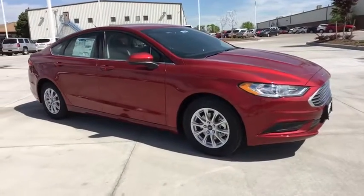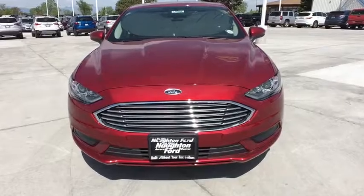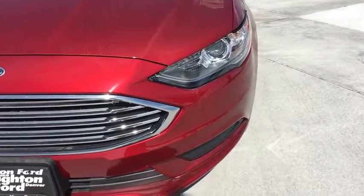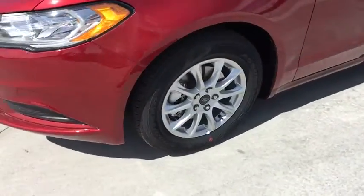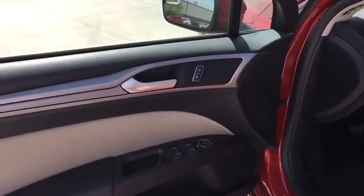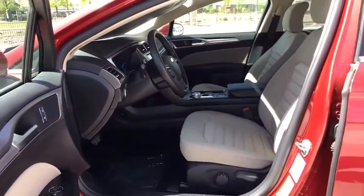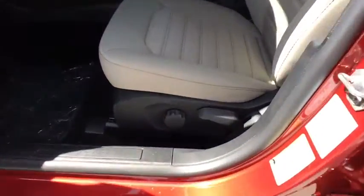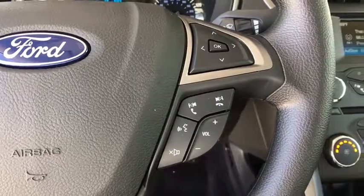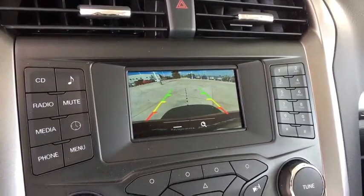This beauty will even make your house keys jealous. Drive it today. The 2018 Ford Fusion is a new vehicle.